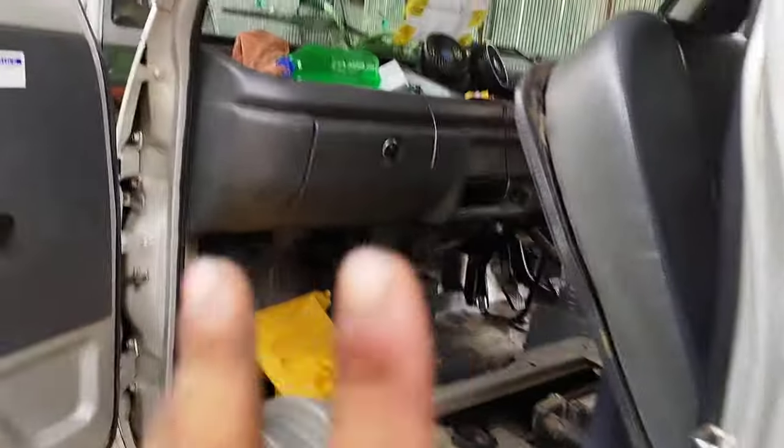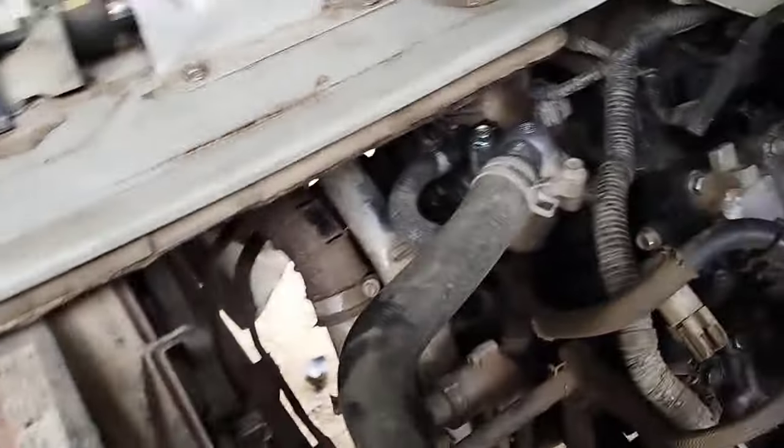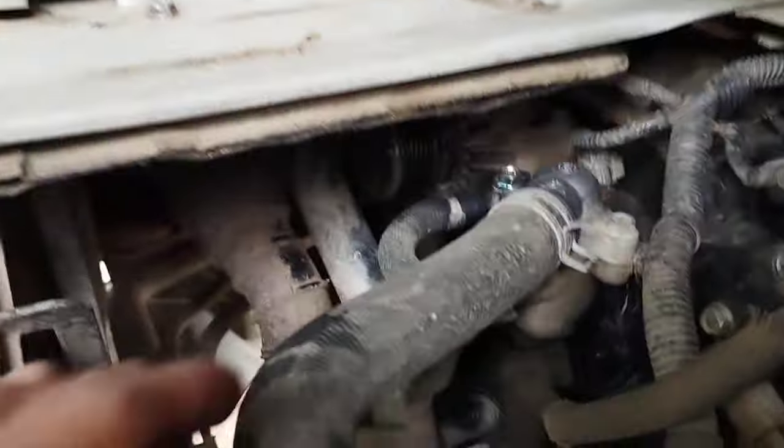This is a supercarry diesel engine, which is commercialized by 80 km per hour. This is the start of $2,000,000. This is the start of the battery.